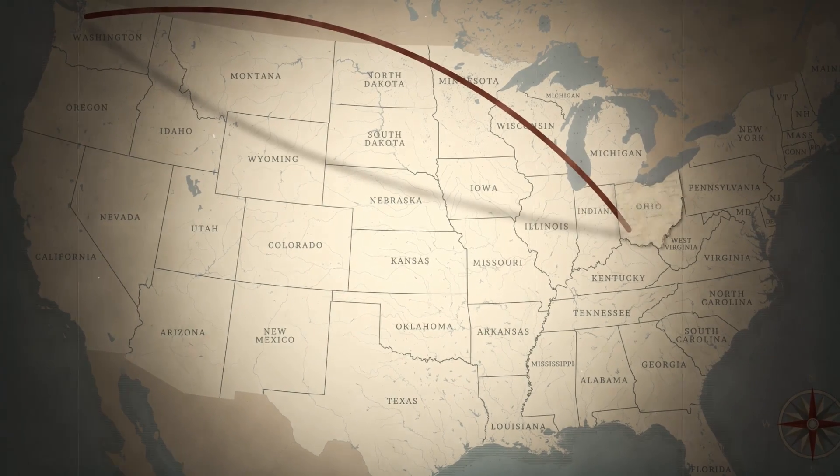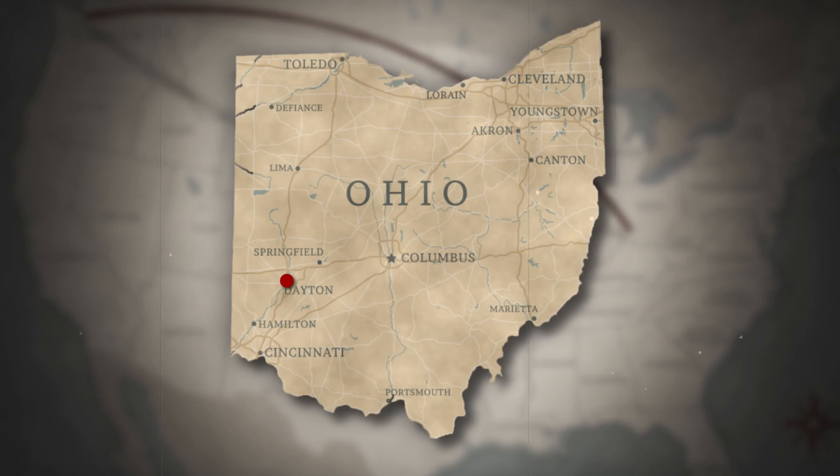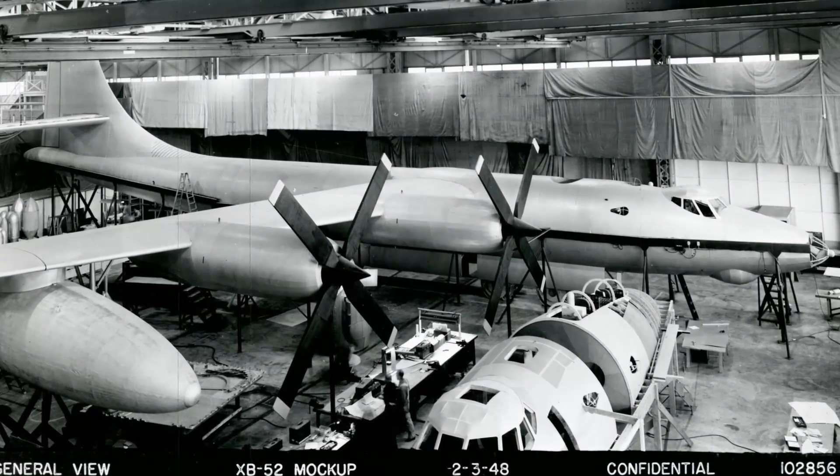In 1948, after years of work, a team of Boeing engineers traveled to Dayton, Ohio, and offered the Air Force exactly what it had asked for: a straight-wing turboprop bomber. But the jet age had begun, and just like that, the flight plan changed.